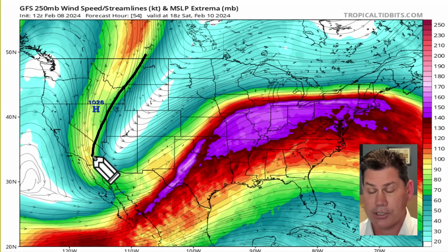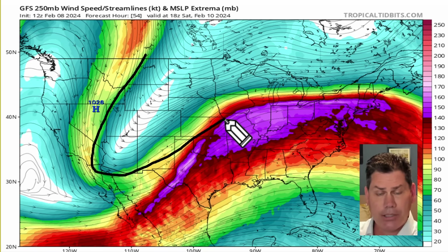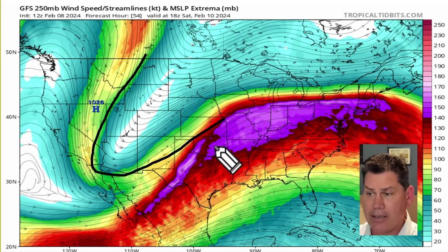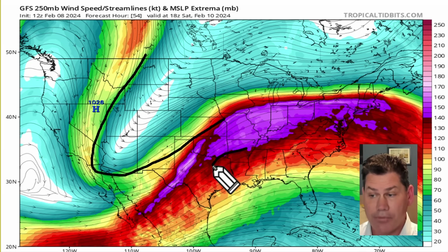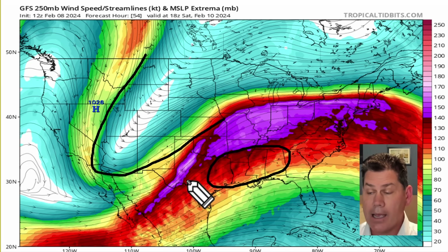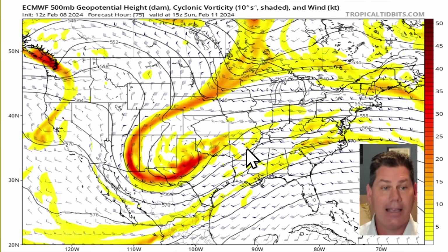Folks right around the Texas Panhandle should start to get some heavier snows into that Sunday time frame. It's all compliments of this jet stream — a massive dip in the jet stream that's going to allow some of that colder air to sneak in from the West and enter into our central U.S. It's all going to be taking advantage of the lift associated with this dynamic jet streak coming across.